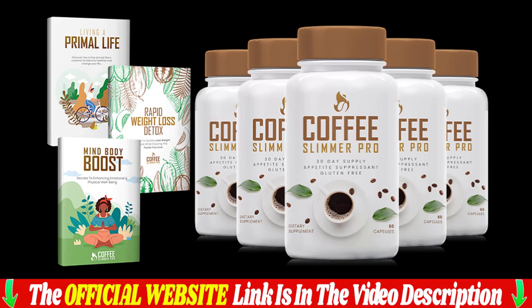Hello everyone, my name is Jenny and in this video I share all the information about the Coffee Slimmer Pro supplement. Because when I went looking for information about Coffee Slimmer Pro, I didn't find much valid information that would clear my doubts. I come to bring all the information to help people who are in doubt. I would like you to stay until the end of the video — I have a warning for you.